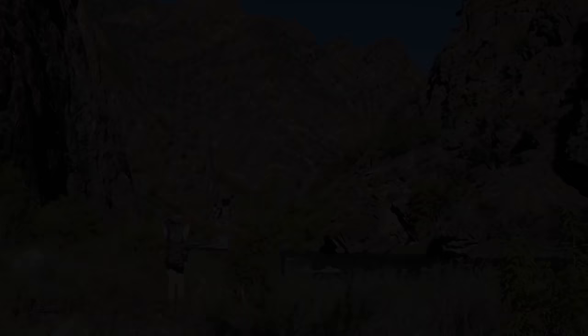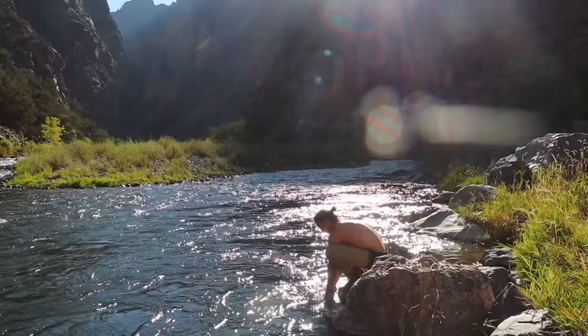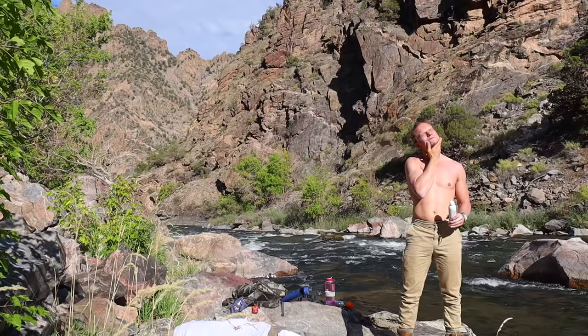After two miles of scrambling and almost 3,000 feet of elevation drop, we had finally made it to the river. I was feeling it. But because we had packed in all of our gear, we needed to take a second to stop — number one, soak in the sun, and number two, get our rods rigged up because it was time to do some fishing.